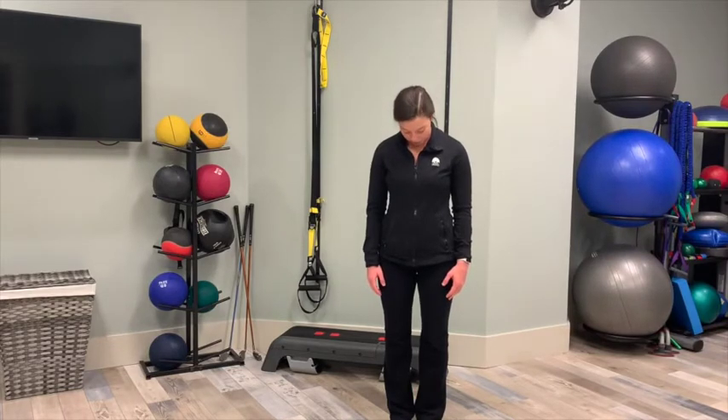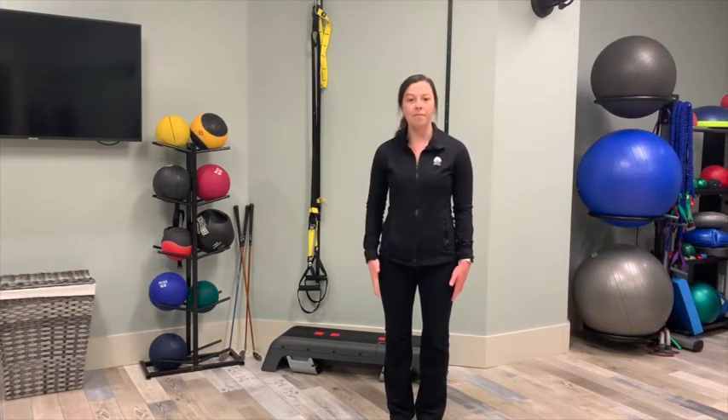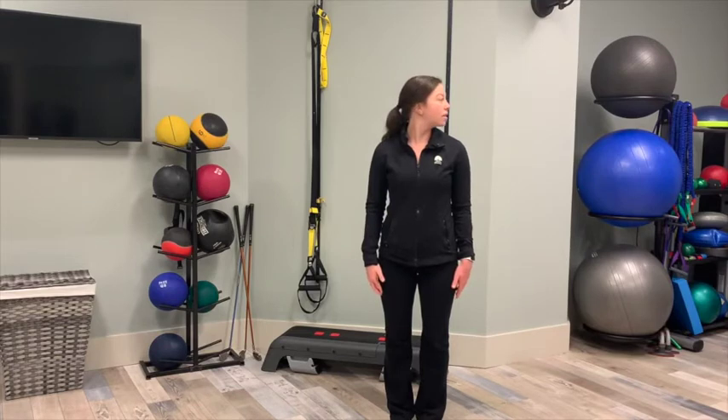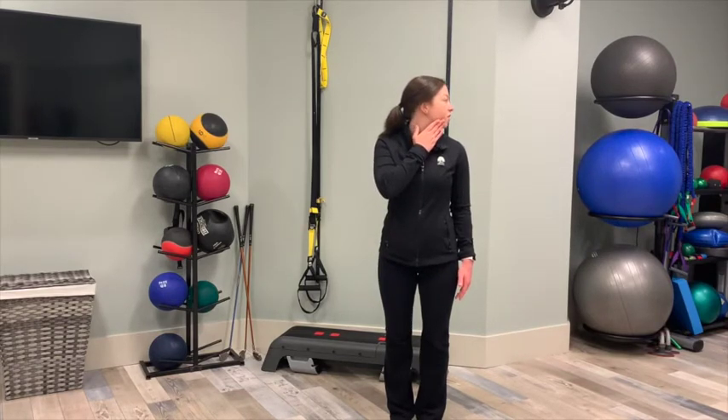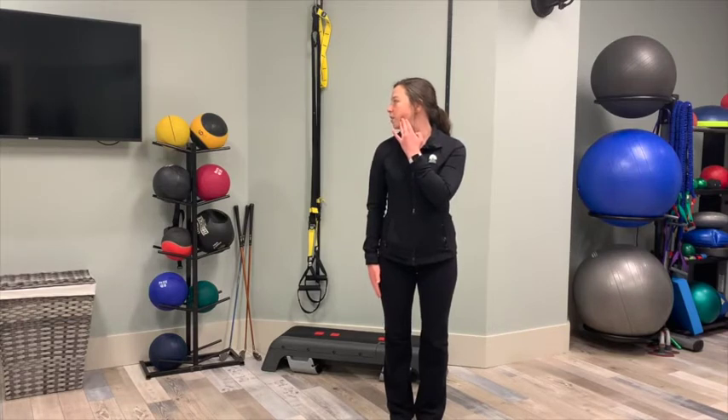Then you're going to drop your chin to your chest, working that flexion. You can gently grab onto the back of your head and push that chin down a little further. Hold this for 30 seconds before taking it right back up. You can also look all the way to one side, hold it there, and put your fingers on your chin and gently push it to the side. Hold this for 30 seconds before switching to the other side. Make sure your eyes are looking in the direction you're stretching, and if you feel any pain, you've gone too far.